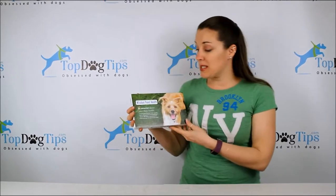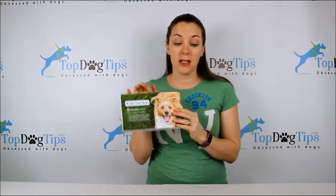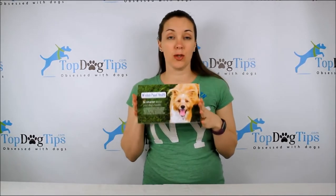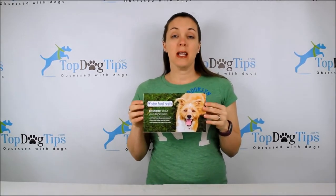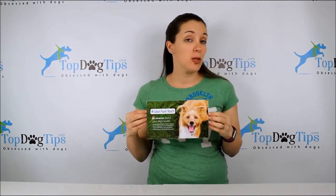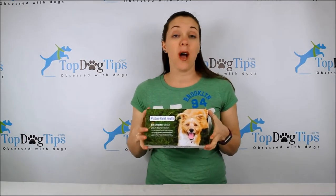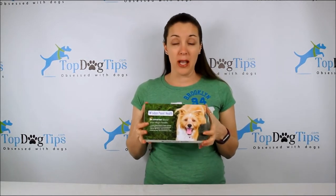Welcome back to Top Dog Tips. Today I'm here to review the Wisdom Panel Health and DNA Test Screening Kit for Dogs. Wisdom Panel is one of the most popular names in the industry as far as dog DNA tests, so I was really excited to try this out with our little Beagle Mix, Molly.